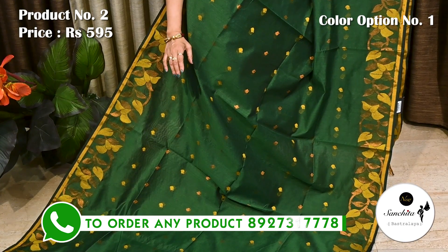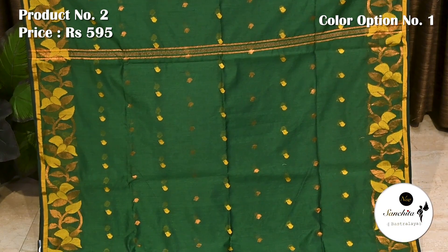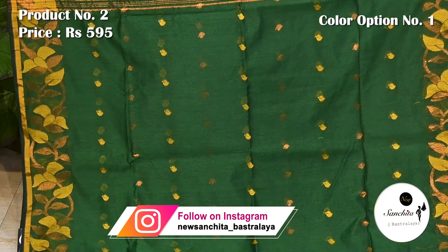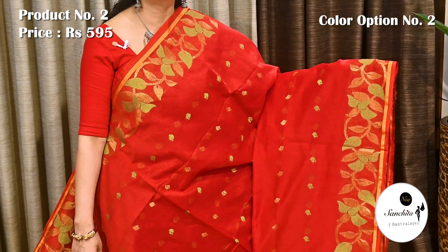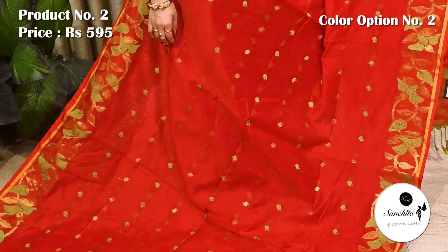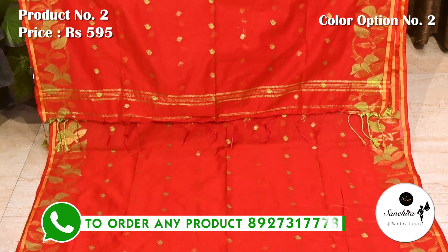The entire body of the saree is defined with alternate pattern in paisley motifs in zari and resum weaving. Simple pallu defined with paisley motifs in copper zari and resum weaving. Blouse piece is in rani. Gorgeous color combination in red with gold zari and resum weaving. Simple pallu defined with zari and resum weaving. Blouse piece is in rani.